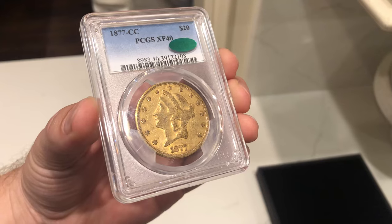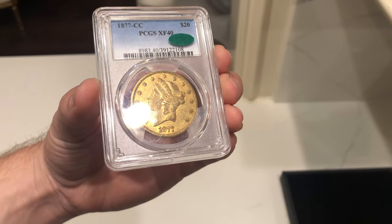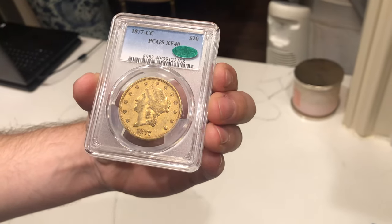A few videos back, we ended up submitting this 1877 CC $20 gold piece. It came back CAC approved, and we shared it in that video. Someone reached out to us — his name was Tyler McManus, he also has a YouTube channel we can link down below. He was really interested in this coin from the get go, and he just had a CAC submission come back on his end. So what we were able to do was work a deal out to send him this coin and get a bunch of coins in return and a little cash on top.